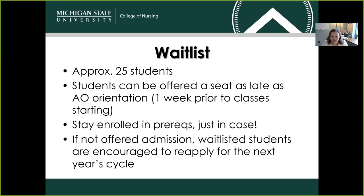Regarding the wait list: if we aren't able to select you as one of our top 60 applicants, we do select approximately 25 students to comprise a wait list. Students can be offered a seat as late as our ABSN orientation, which occurs one week prior to classes starting. We recognize that some of our top applicants are applying to several different programs, and every once in a while they take the opportunity to study elsewhere or can't accept the seat we've offered. When that happens, we'll work our way down the wait list. Please do stay enrolled in your prerequisites if you're taking any in the spring semester, just in case. If you're not offered admission, wait-listed students are encouraged to reapply for next year's cycle. Our wait list does dissolve at the time classes start each year, so we're unable to carry it from year to year.